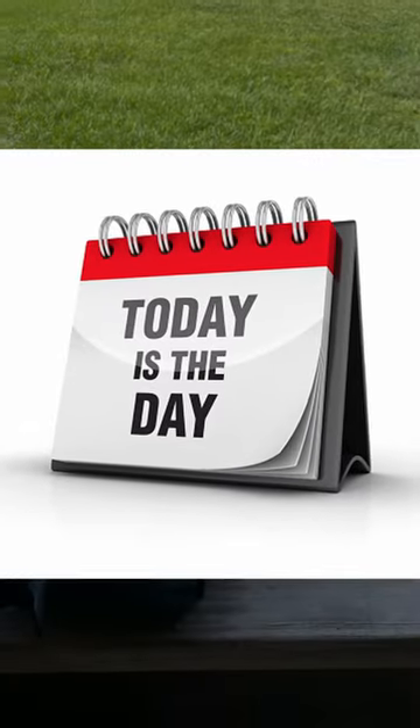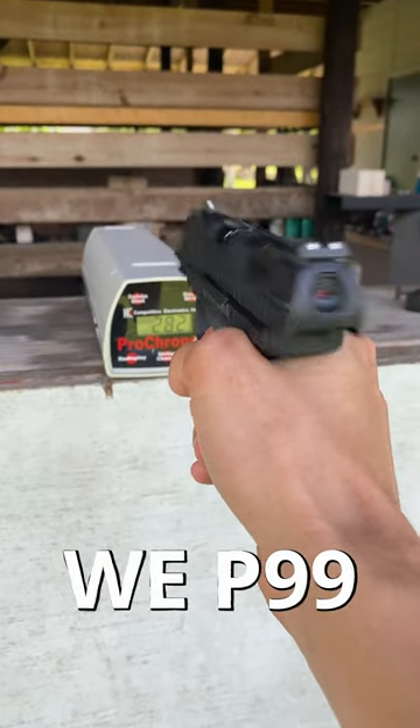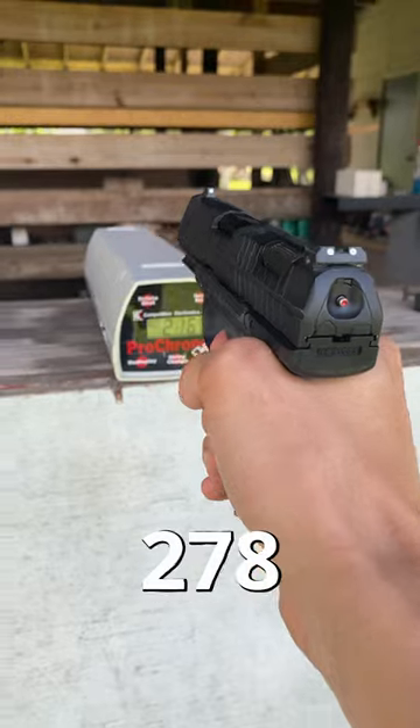First up, we've got the smallest of the three, the WEP-99, and after shooting a couple shots, we've got an average of 278 feet per second.